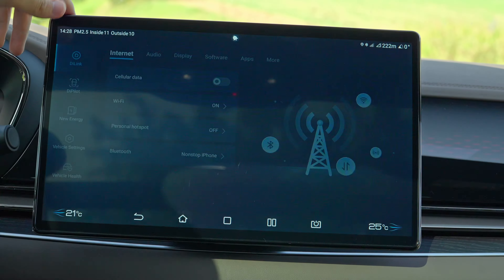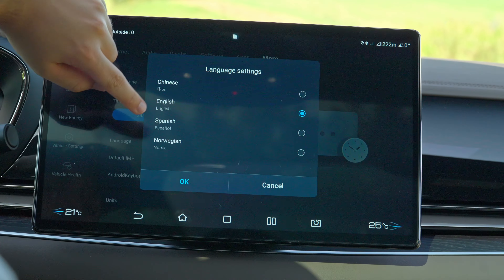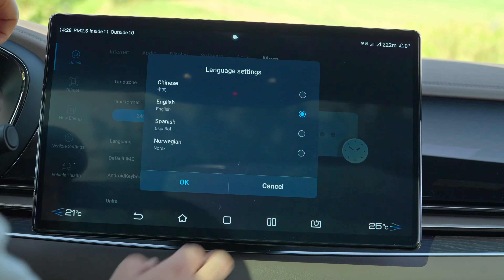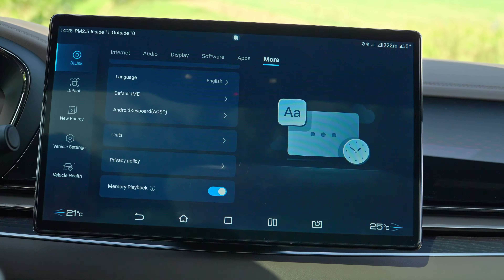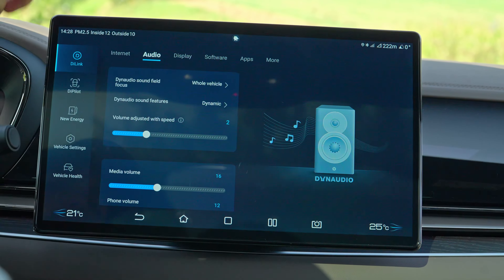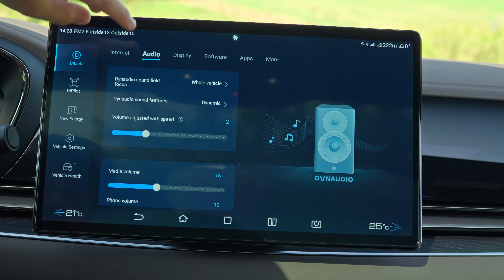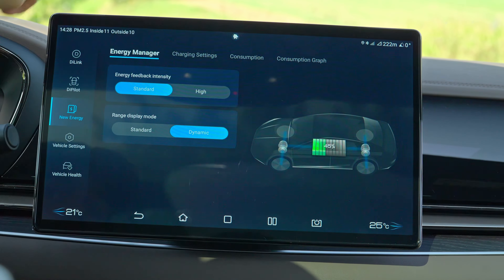In the settings, the only available languages are Chinese, English, Spanish, and Norwegian — no German, which could be an issue for some customers. Safety feature-wise, the system is like a Chinese self-driving setup and it's not the greatest. The translation is also off — for instance, instead of 'recuperation' it says 'energy feedback intensity.' In vehicle settings, you can change adaptive suspension mode and steering mode.